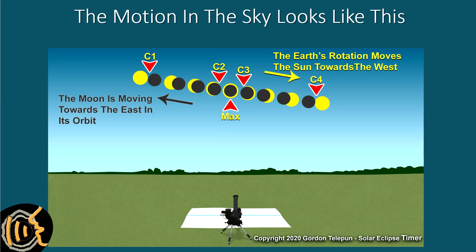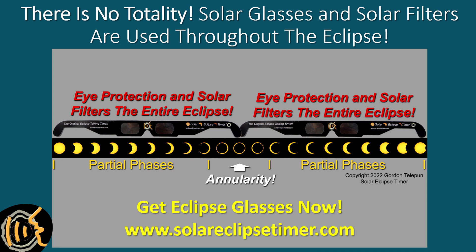From the ground, the eclipse progresses through the sky as the Sun moves towards the west over roughly three hours, and the Moon causes the annular eclipse by moving in the sky to the east. There is no totality, so you must wear solar glasses for the entire eclipse. There is never a time when it is safe to look at the eclipse without solar glasses. Buy your glasses early, before they are hard to find. Buy enough for friends and family.